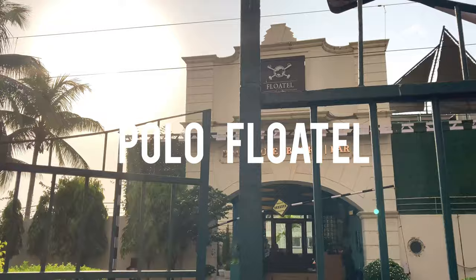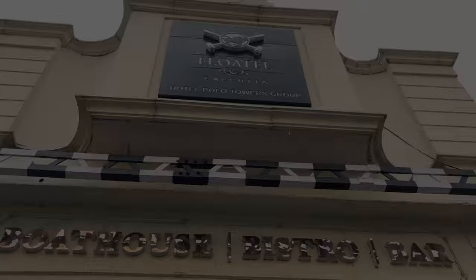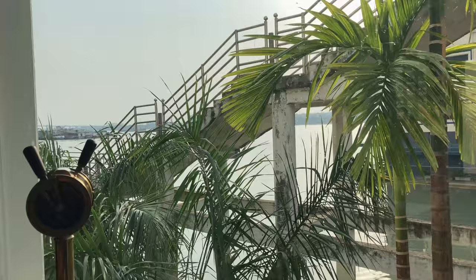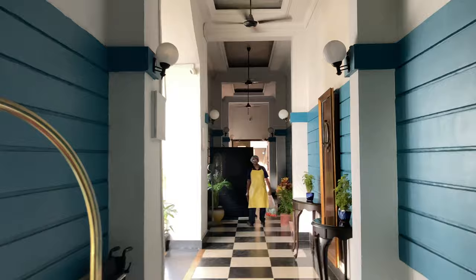This is Polo Floatel, an exquisitely restored and refurbished floating hotel on the Holy Ganga. Built in 2007, Polo Floatel Kolkata takes pride in being South Asia's first floating hotel. This boutique hotel is a combination of old heritage Kolkata along with a modern touch, completely renovated with luxurious facilities, heritage decor and world-class amenities.